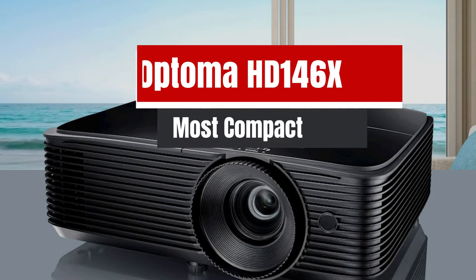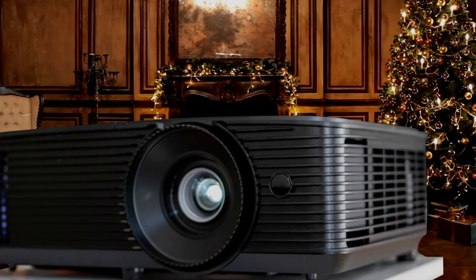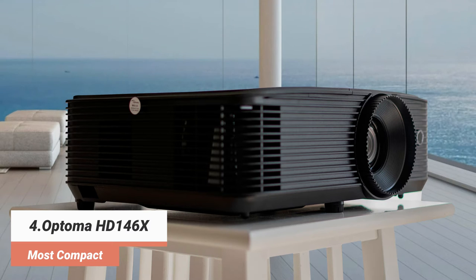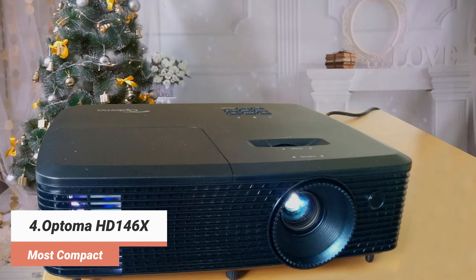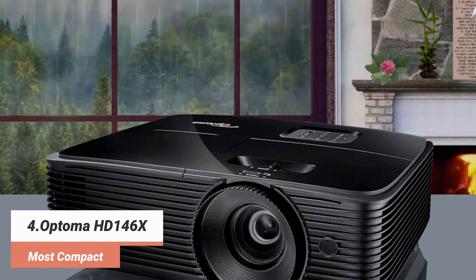The fourth product on our list: the Optima HD 146X — most compact. A less expensive but still excellent projector, the Optima HD 146X shares many of the same specs as the Epson 2150. The biggest difference is that it's a DLP projector, so its rated 3600 lumens of brightness don't make it brighter than the 2150. The Optima's image modes are also less flexible, and the bright mode produces an unusably green image. The vivid or cinema modes are much nicer, but if you're viewing in the middle of the day you'll likely need to put your shades down, especially if you don't have a screen. In addition, the HD 146X offers nice contrast, which produces a punchy image.